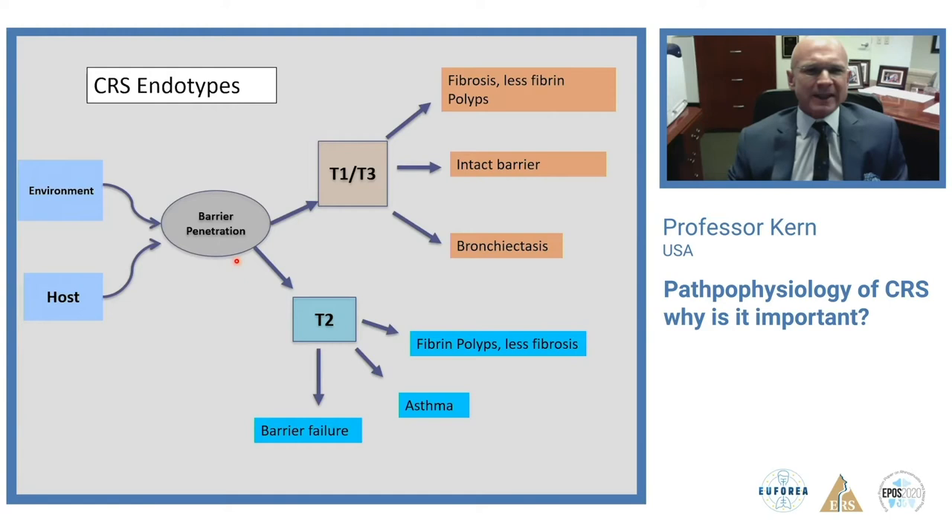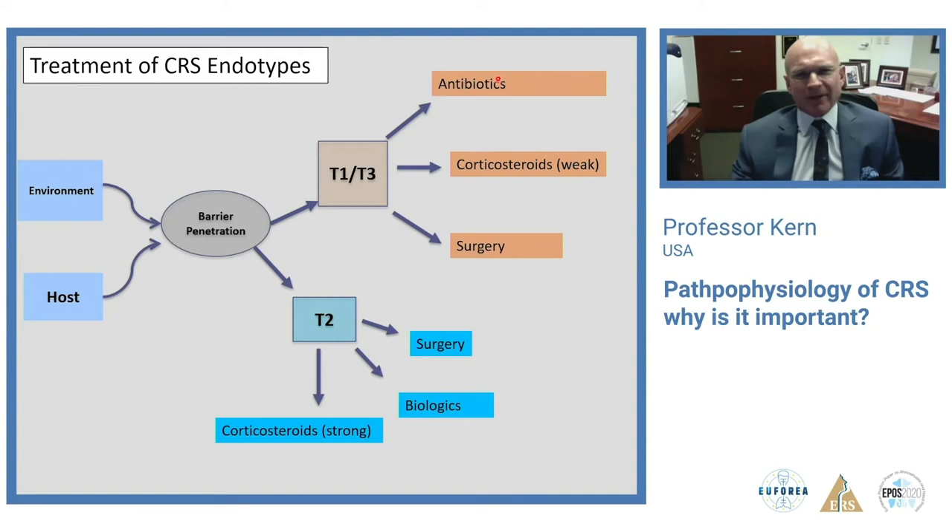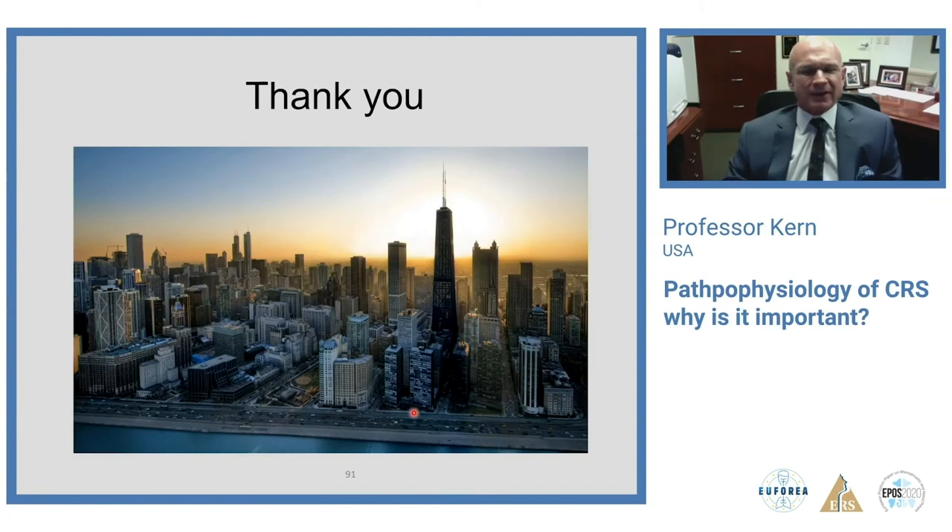In summary, the separation is now into type 1 and 3 versus type 2. In type 1 and 3 there tends to be fibrosis, fibrin polyps are less common, the barrier remains intact, and this is more closely associated with bronchiectasis. Type 2 inflammation is associated with barrier failure, asthma, and fibrin polyps with less fibrosis. For treatment: antibiotics are more likely to work in type 1/3; corticosteroid effect is present but weaker; in type 2, biologics targeting type 2 inflammation are now available and corticosteroid effect is much stronger.